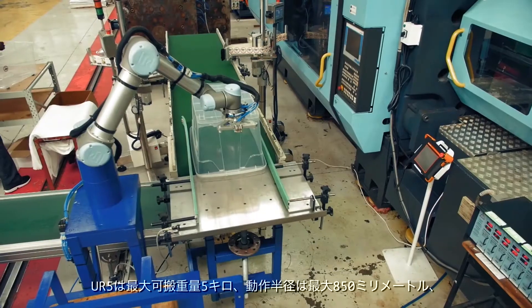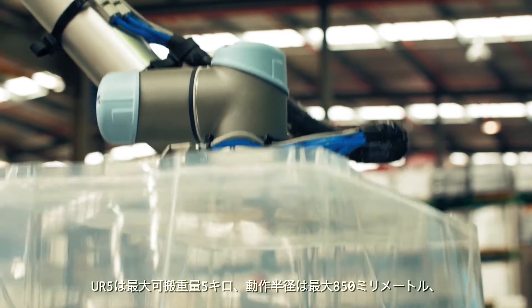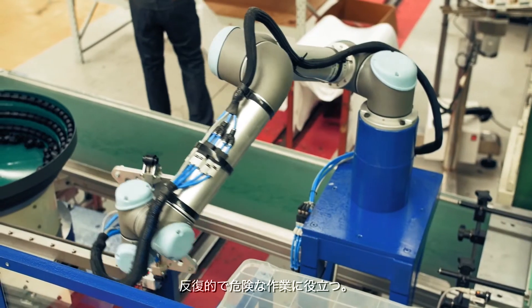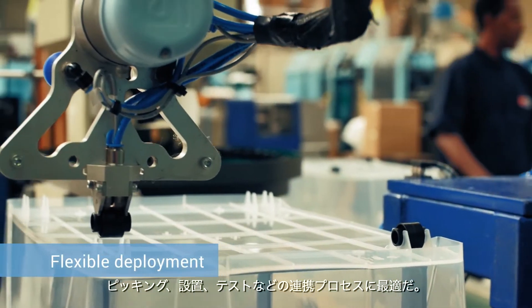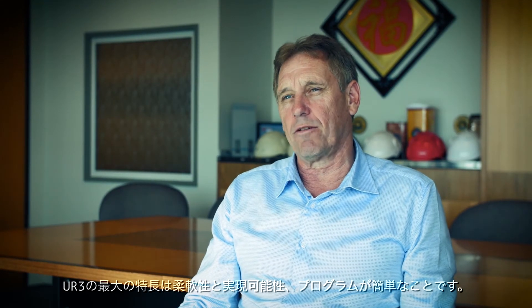The UR5 helps manufacturers automate repetitive and dangerous tasks, with payloads up to 5kg and a reach radius of up to 850mm. The UR5 is suitable for collaborative processes such as picking, placing, and testing. I think the best features of the UR3 are its flexibility and its ease of programming.